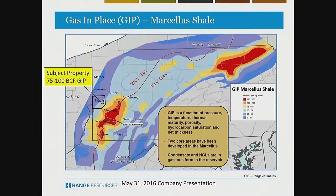So, 25 BCF contours, and we are again in the wet gas of the Marcellus Shale.